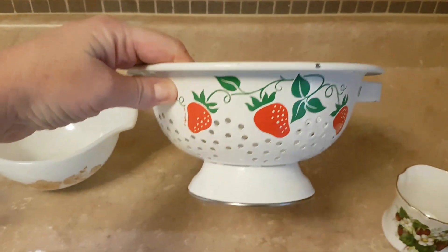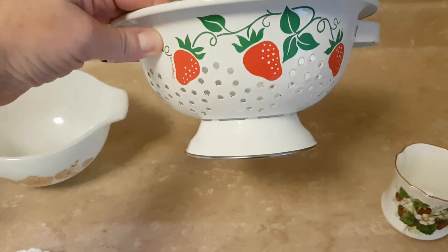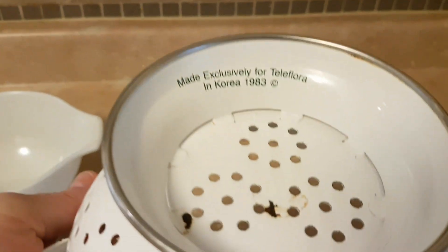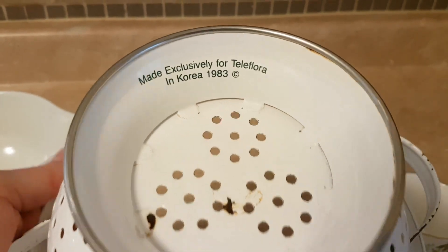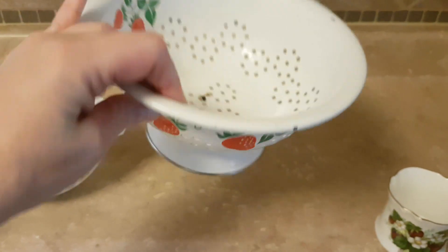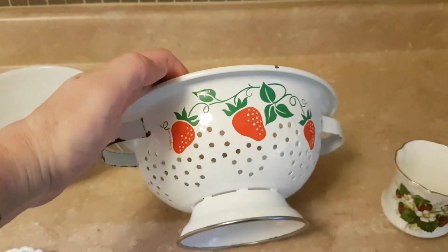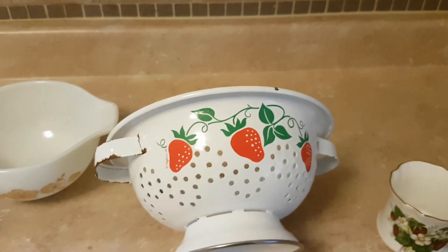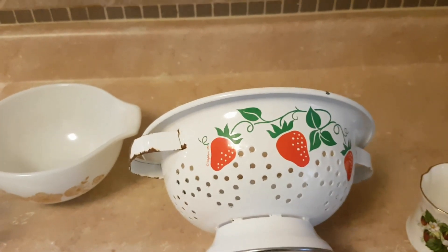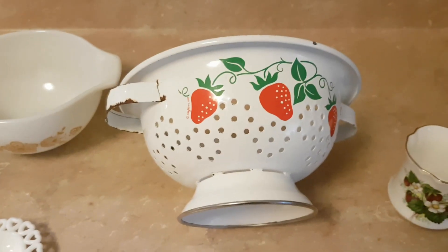I also got this granite or enamelware colander with strawberries on it. This was made for Teleflora in 1983. I see these around but it never occurred to me that this would be something that's vintage. But 1983 — that was a while ago. What's that, 35 years if I'm doing my math?